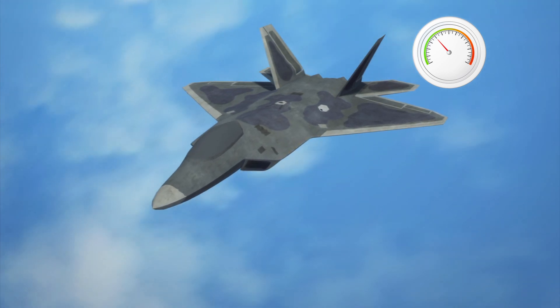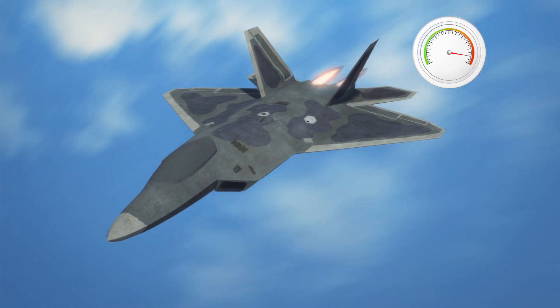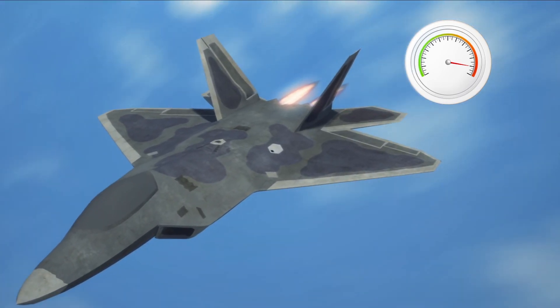The stealth fighter jet is the first American warplane capable of flying at supersonic speeds without using an afterburner. It can reach up to Mach 1.8 when the afterburner is used.